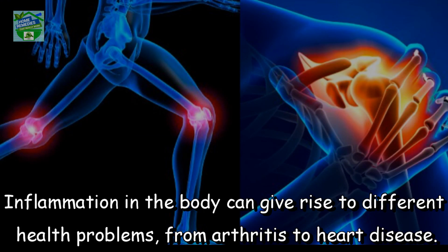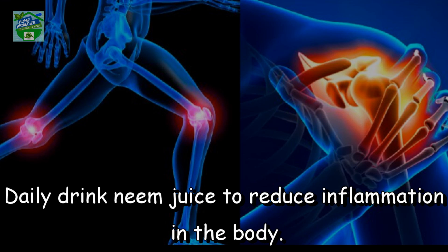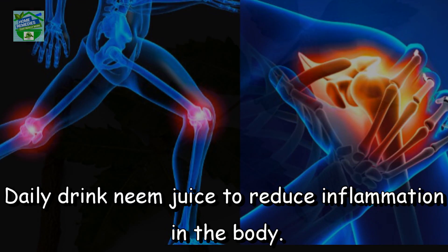Fights inflammation. Inflammation in the body can give rise to different health problems, from arthritis to heart disease. To keep control of inflammation, neem juice is very effective. Drink neem juice daily to reduce inflammation in the body.